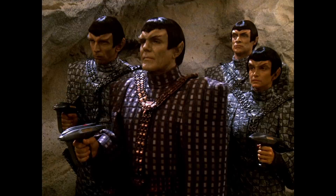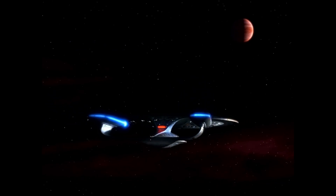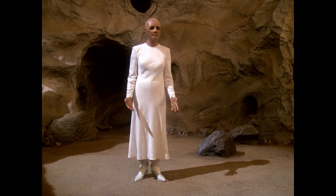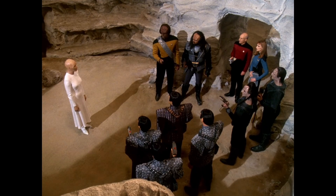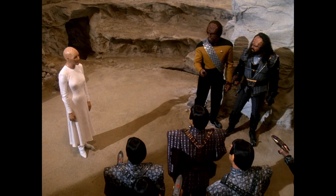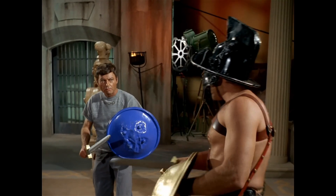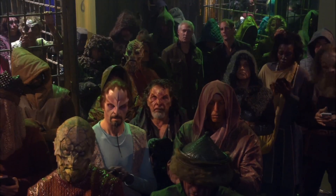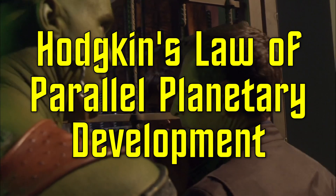Most, if not all, humanoid life in Star Trek's Milky Way shares a common ancestor. As we learn in the Next Generation episode "The Chase," approximately 4.5 billion years ago, a humanoid species called the Progenitors seeded the primordial oceans of many Earth-like worlds with a genetic code that would direct evolution towards a form similar to their own. This is why humans, Klingons, Romulans, Cardassians, and lots of other species more or less share the same basic body plan. Even before TNG, the original series explained an abundance of humanoid alien species through parallel or convergent evolution. TOS and the prequel series Enterprise gave this concept the more sci-fi sounding name: Hodgkin's Law of Parallel Planetary Development.